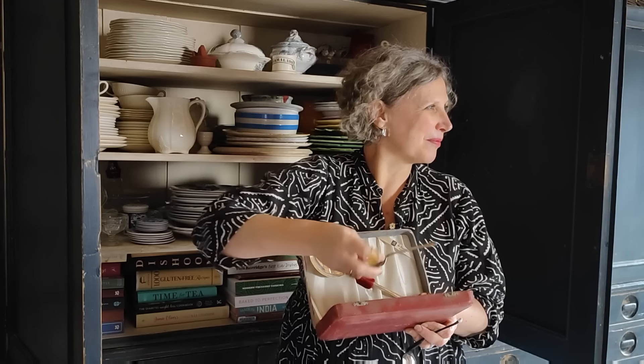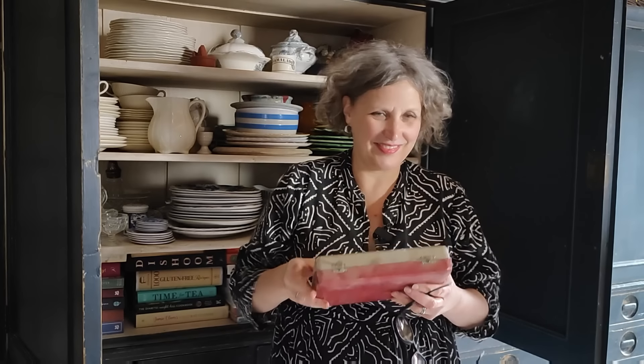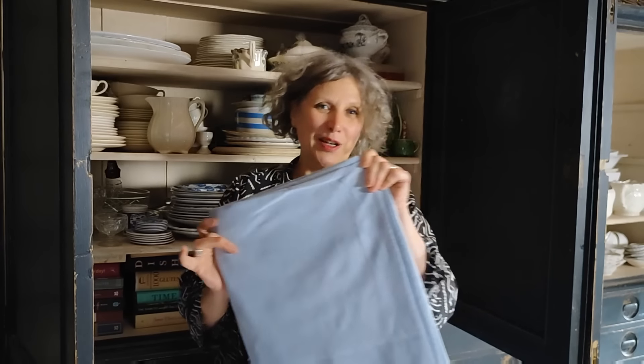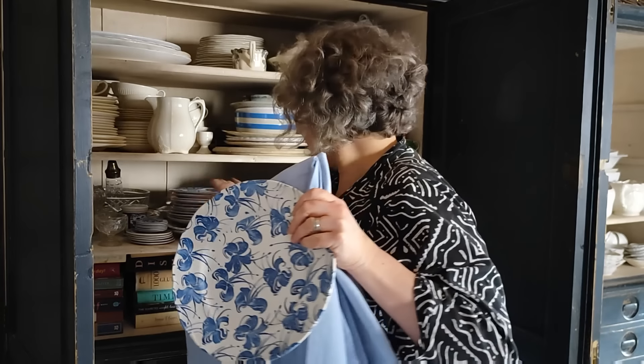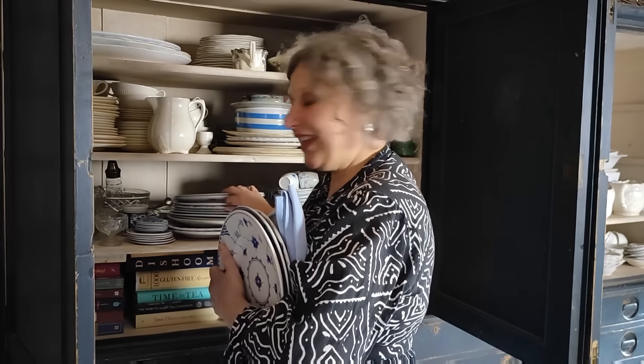We will use the salad set for Rowan's birthday because she likes having a trifle. Rowan is now home and wants to have a cup of tea with me, so I'll pick this up tomorrow. But we have decided what to use for Mark's dinner tonight — we're going with the pale blue tablecloth and our favorites, the mix-and-match blue and white plates, a bit of everything. If I'm lucky, Rowan will help me set the table — see you tomorrow!